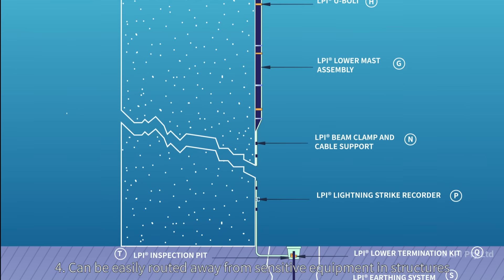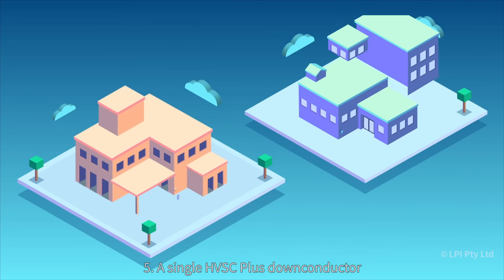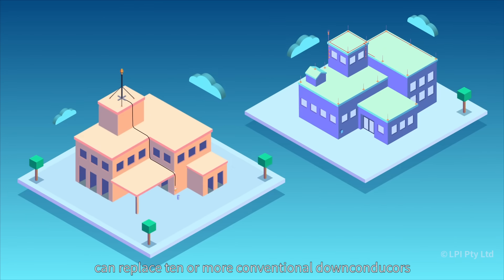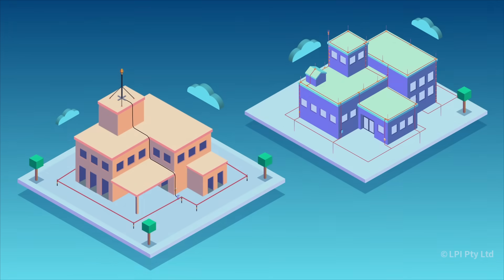4. Can be easily routed away from sensitive equipment in structures. 5. A single HVSC Plus down conductor can replace 10 or more conventional down conductors.